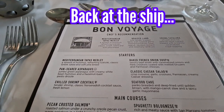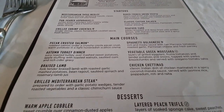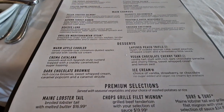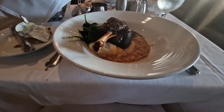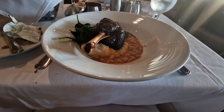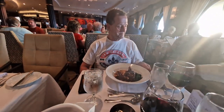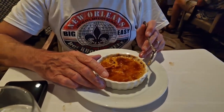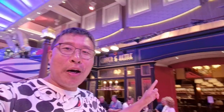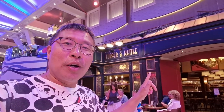So this is tonight's menu — Bon Voyage dinner. I think I'm gonna start with the pan-seared asparagus, and I'm gonna have both lamb and steak. I think I will have the dark chocolate brownie tonight. Our main course dinner has arrived — main course number one is the lamb shank. It looks really good. For my dessert I have the chocolate brownie, and Steve's is called crème catalana.